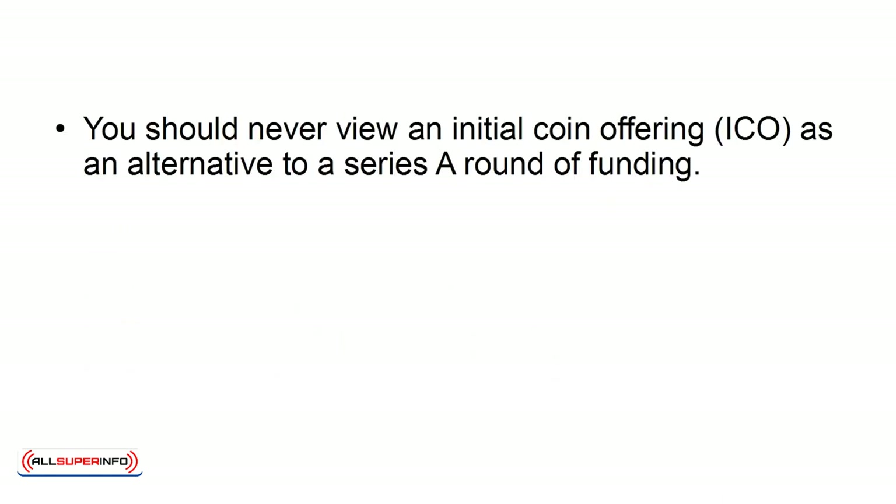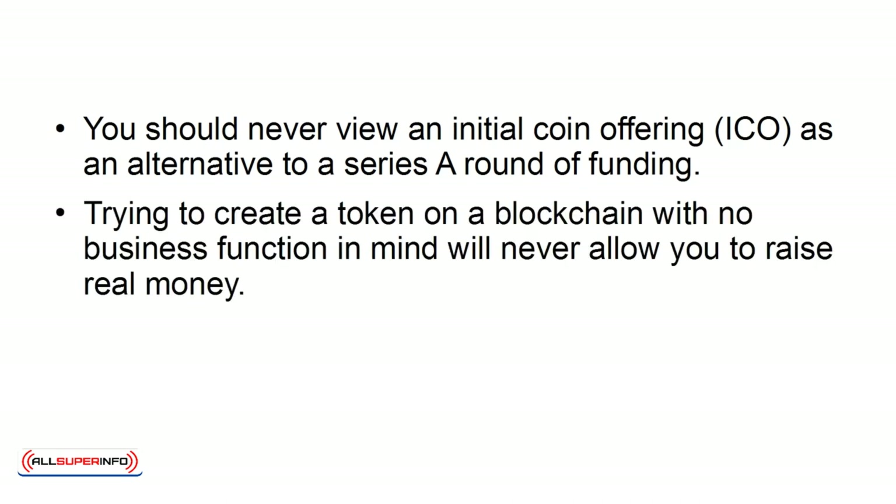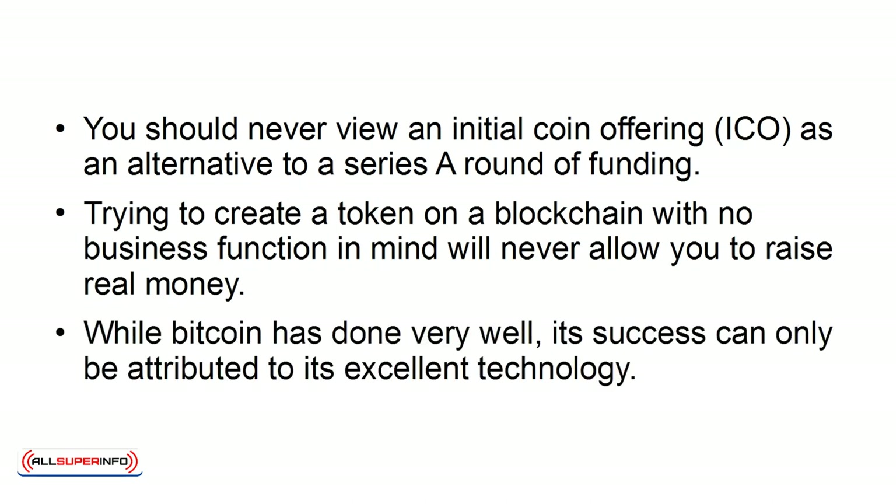Don't mistake a Series A with an ICO. You should never view an initial coin offering as an alternative to a Series A round of funding. Trying to create a token on a blockchain with no business function in mind will never allow you to raise money. While Bitcoin has done very well, its success can only be attributed to its excellent technology.